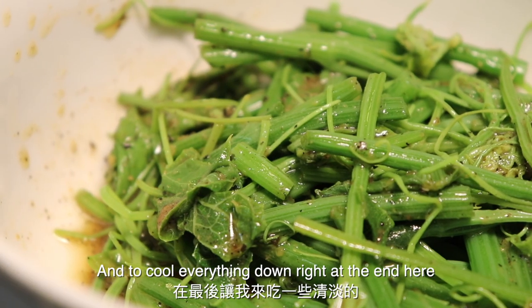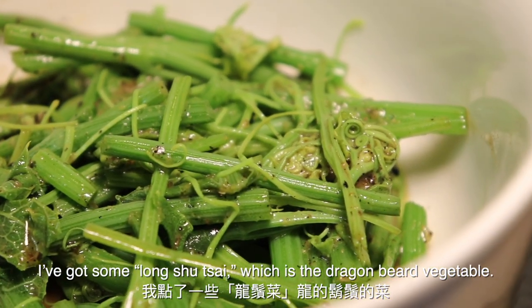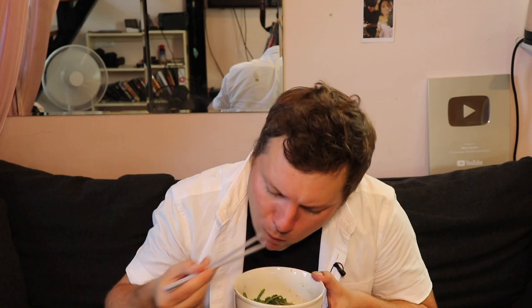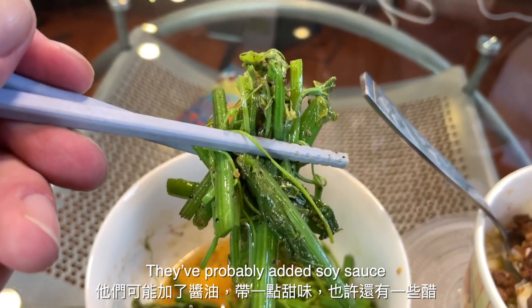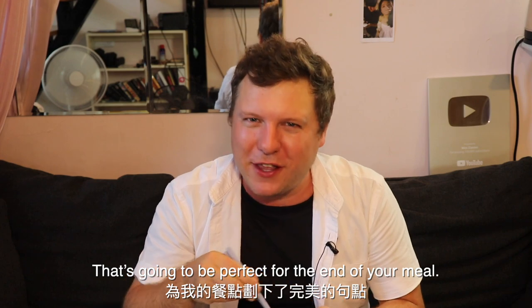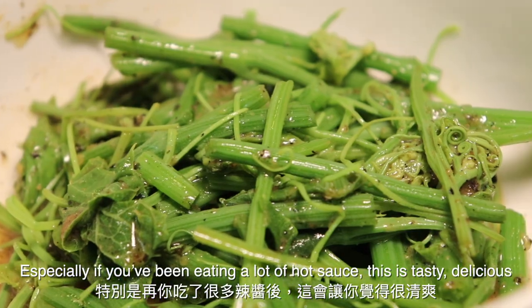To cool everything down at the end here, I've got some Long Shu Cai, which is the dragon beard vegetable. Nice and crunchy, green, healthy, and most importantly very tasty. They've probably put a little bit of soy sauce — it tastes a little bit sweet, maybe some vinegar, something like that. But that is just going to be perfect for the end of your meal, especially if you've been eating a lot of hot sauce. This is really, really tasty and delicious.